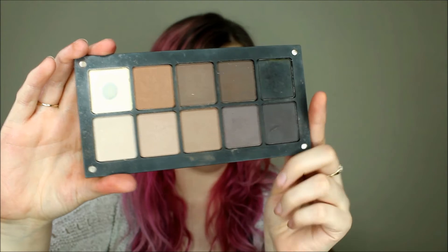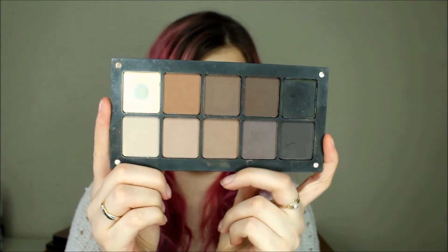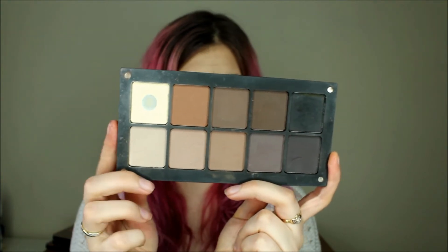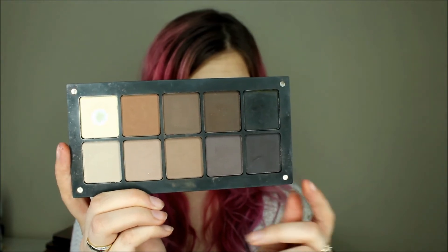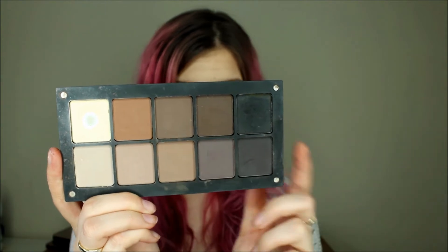Next palette is my Neutrals palette. In this one I have all my neutral browns and some greys as well. This is like my cool-toned palette — you can see they all have a grey kind of undertone to them, except this one here which has more of a reddish undertone.